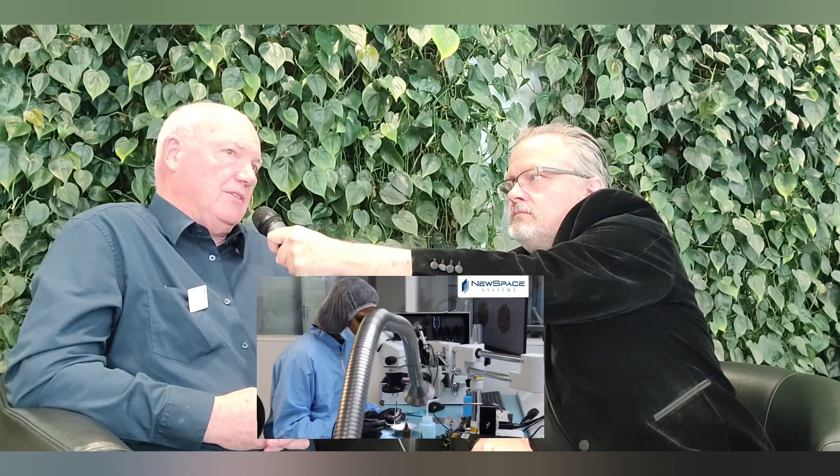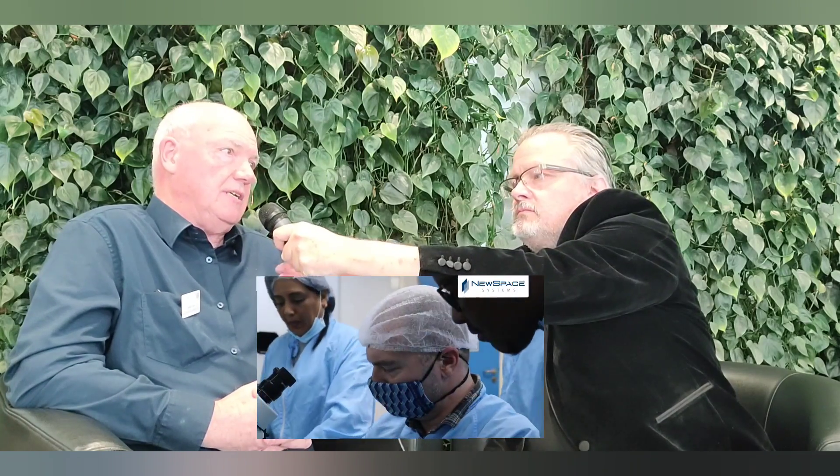We are here with New Space Systems today. Would you be so kind as to introduce yourself to the viewers? I'm John Moth, Managing Director of New Space Systems in the UK. New Space Systems are now a worldwide organisation, and mainly we supply attitude control systems for satellites. The UK specialises in special projects, and one of the special projects we've got on the go at the moment is what we're calling Glide 2.